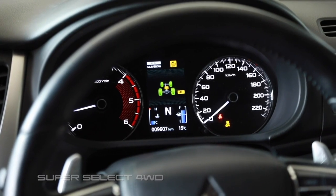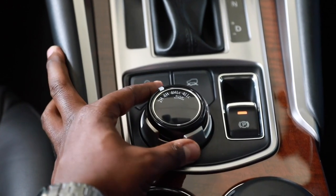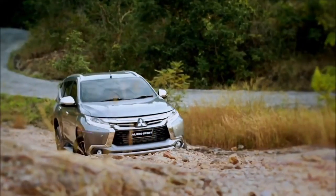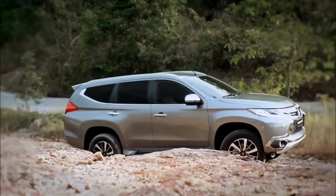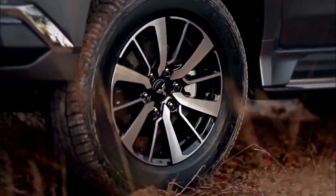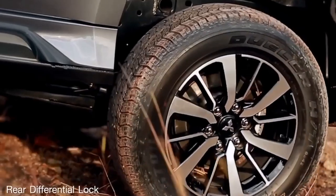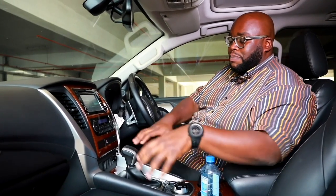Super Select is legendary when it comes to 4x4 systems — this is what made Mitsubishi win the Paris-Dakar Rally many times. The settings, from 4-high to 4-low, including locking the diffs, make this car an off-road warrior. On the side you also have an electronic park brake, removing the traditional handbrake to free up space in the console.